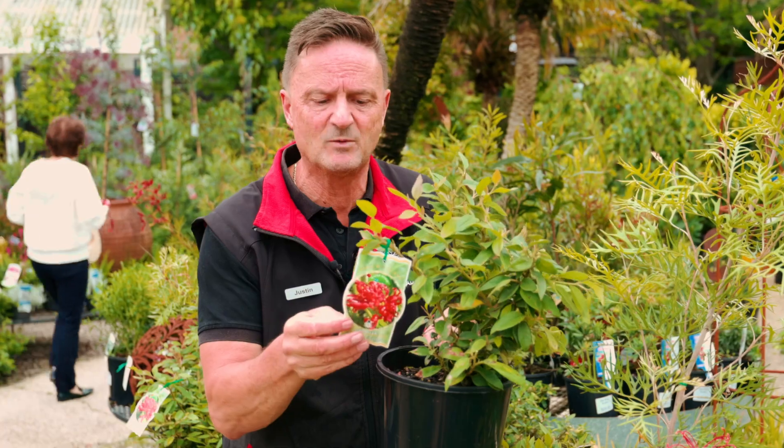We get a lot of people coming to ask us: I want some color in my garden in wintertime. Apart from pansies, helleborus, and daphne, there are some great native plants that flower in wintertime, especially in our local area. Some of them are grevilleas — grevilleas have lots of different colored flowers, including beautiful red ones.